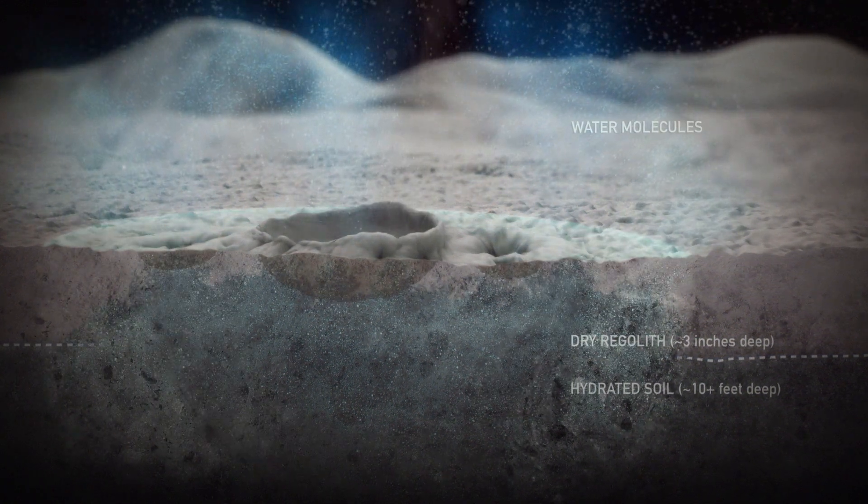Most of that water will get released into space, and that's the signature that LADEE detects with its instrument from its orbit.